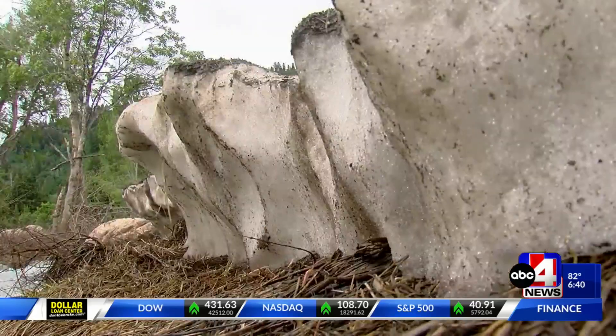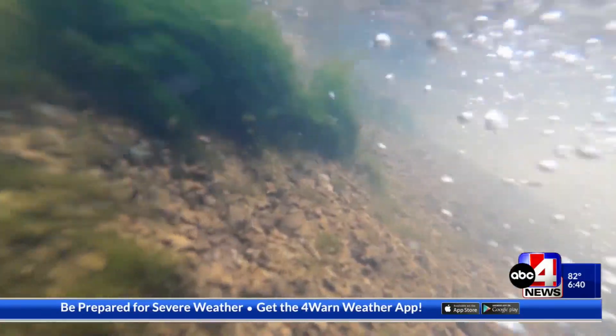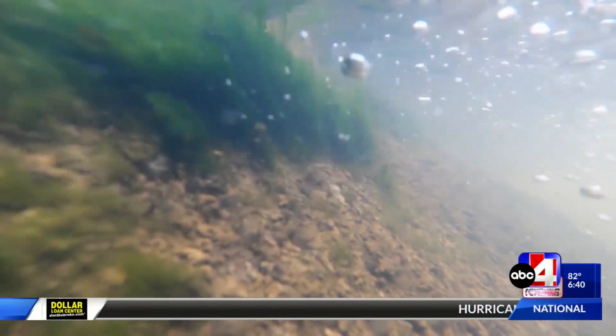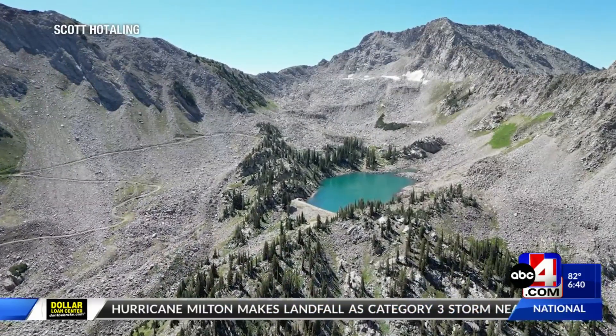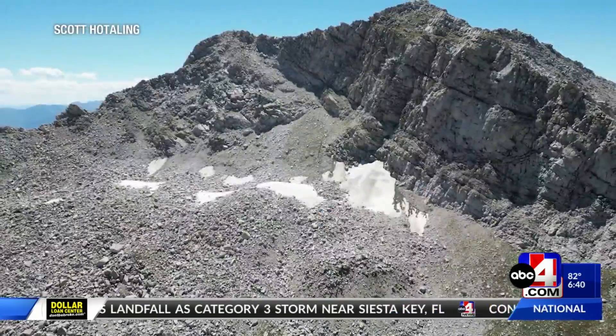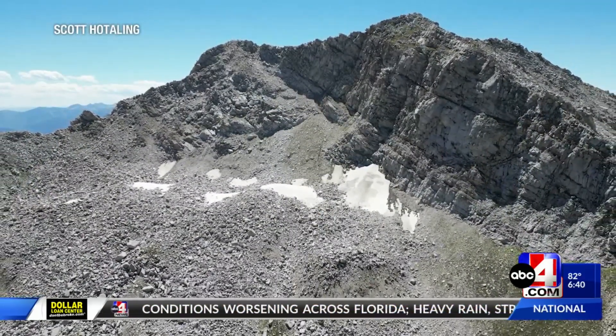They now know that in some areas the glaciers can produce up to 40% of runoff during the summer. Twin Lakes Reservoir outside of Brighton — the number one inflow to that reservoir in the summer is a rock glacier. That's because rock glaciers are covered by meters' worth of rock and debris, keeping them insulated.